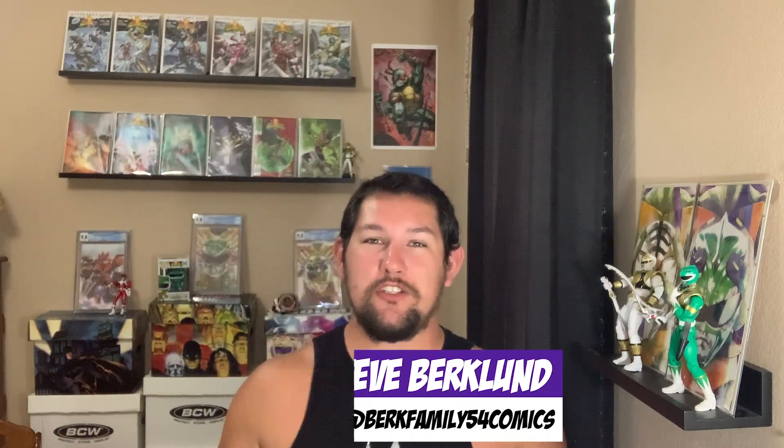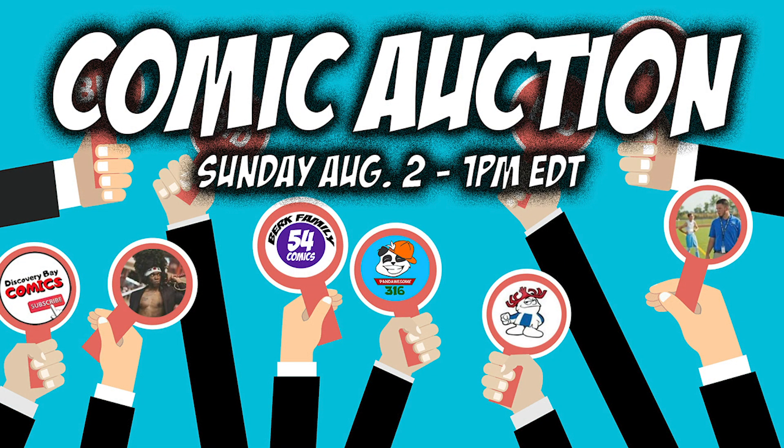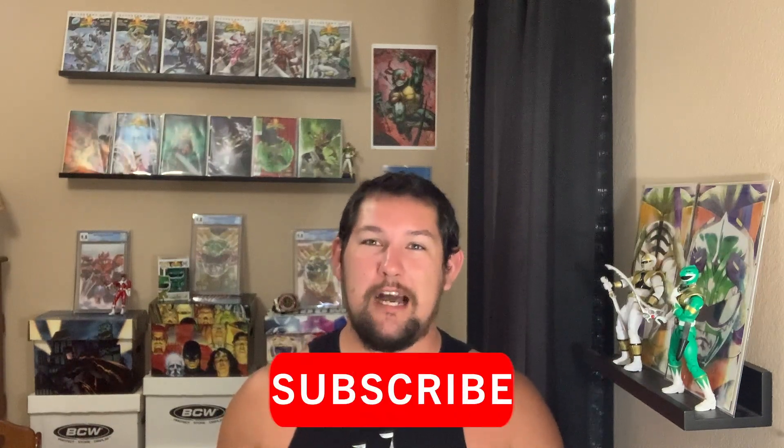Thanks for watching. Again, I'm Steve from Burke Family 54 Comics. Make sure you check out my auction this Sunday, August 2nd, at 1 p.m. Eastern over at the Burke Family 54 Comics channel. We have six sellers: Hawaiian Punch 72, Pandawesome 316, Mike V, Selwyn, myself, and Discovery Bay Comics. We're all going to be selling lots of really great books — lots of lots, lots of individual keys, all of that. I just surpassed 1,200 subscribers and I have some really great content coming, plus some new partnerships I just talked with my sponsors about that I'm excited to announce in the next week or so. Thanks everyone for watching — go cats, cowabunga, and it's morphing time!